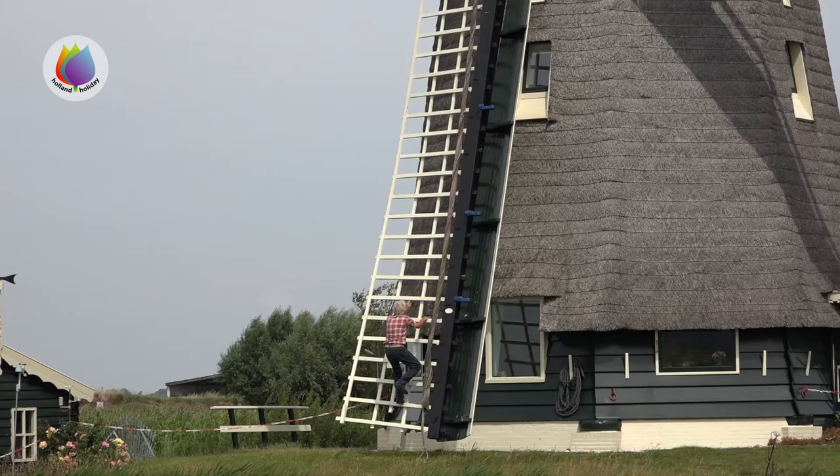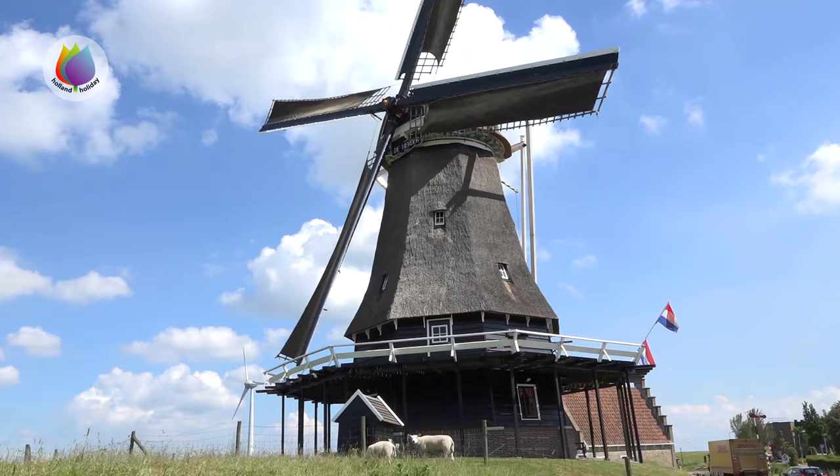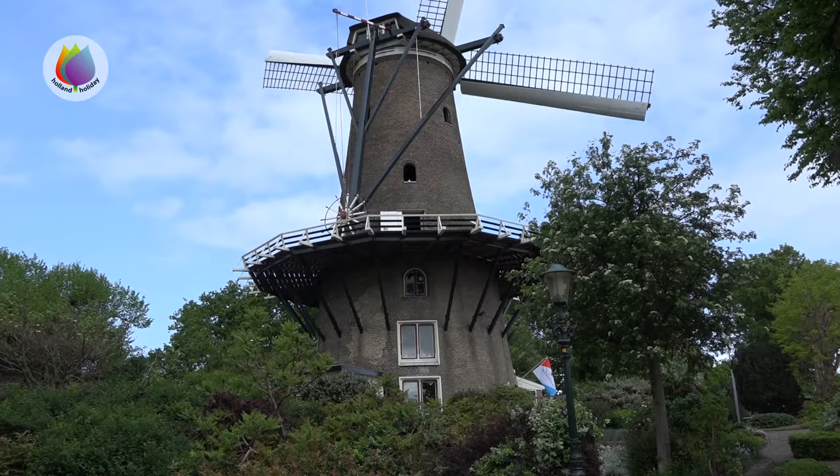As master miller, Fred knows everything about windmills. He explained that his mill is a ground sailer — this means you can operate the sails from the ground, in contrast to a stage mill, where, as the word suggests, you can operate the sails from the stage.